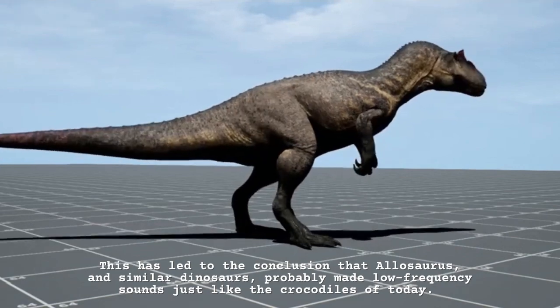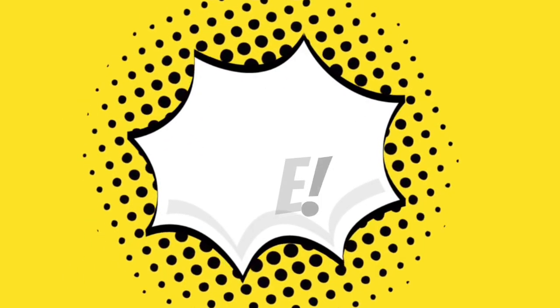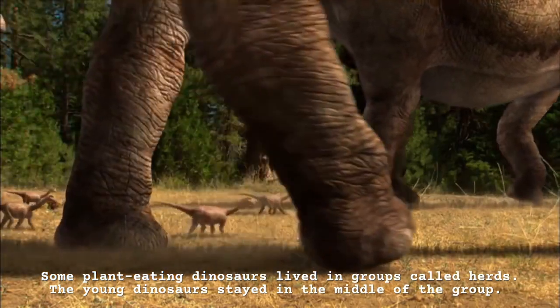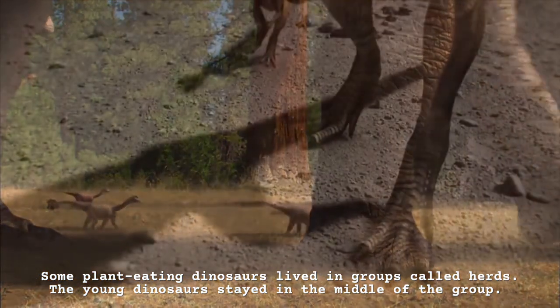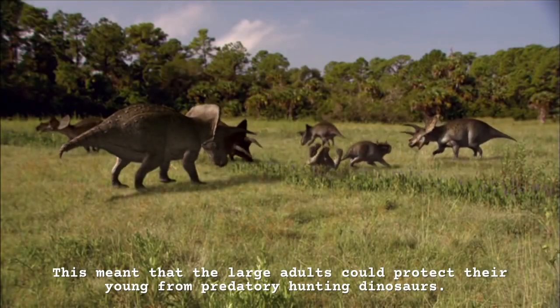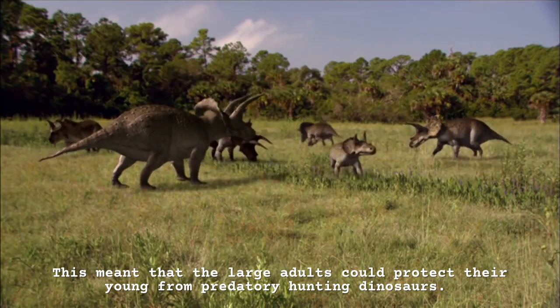Fact file: Some plant-eating dinosaurs lived in groups called herds. The young dinosaurs stayed in the middle of the group. This meant that the large adults could protect their young from predatory hunting dinosaurs.